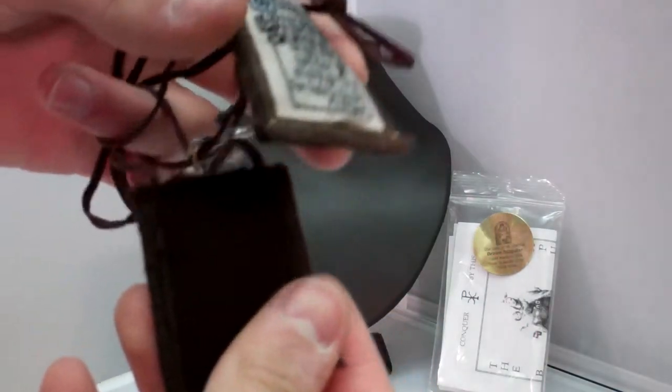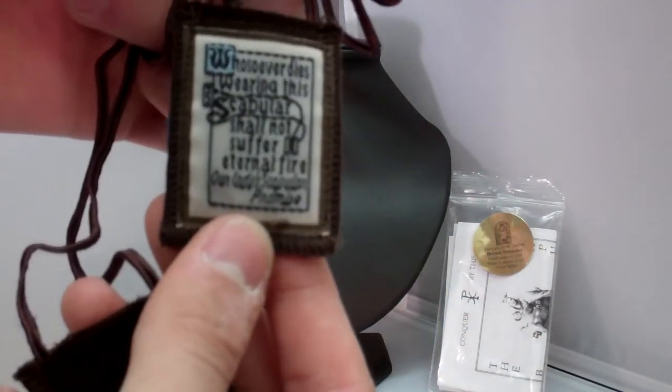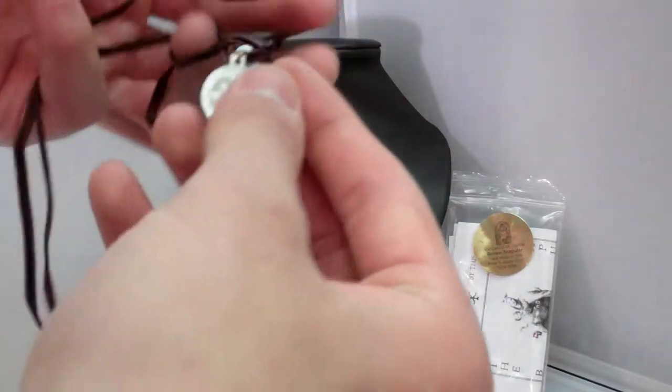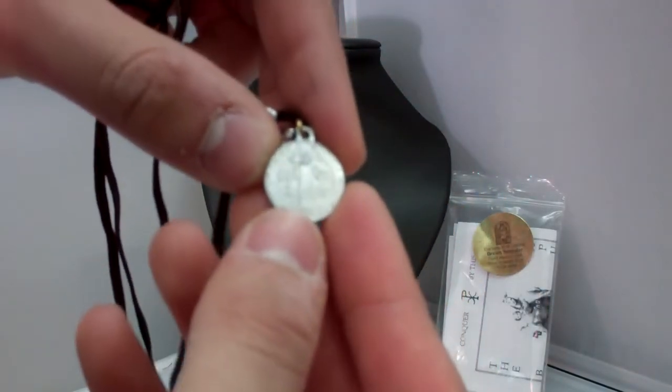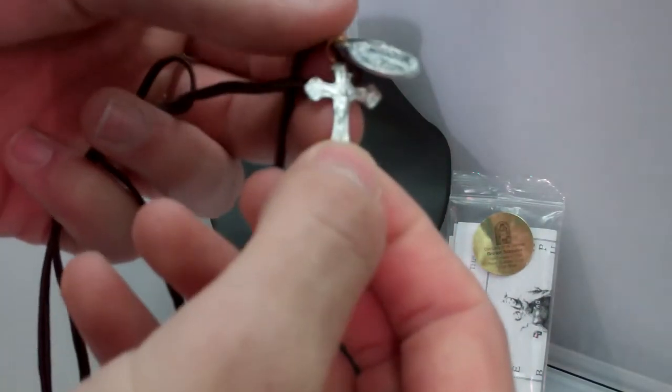On the other side, we have Our Lady's Promise. Also on your scapular, there are a St. Benedict medal and a crucifix.